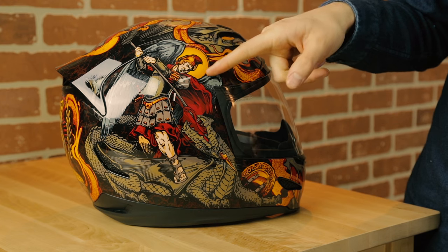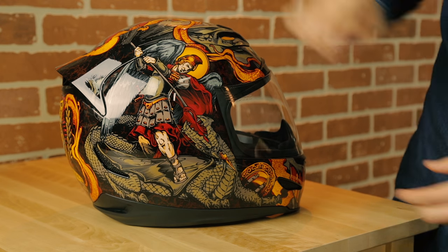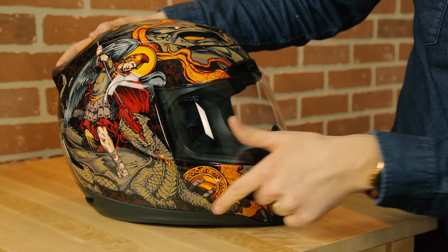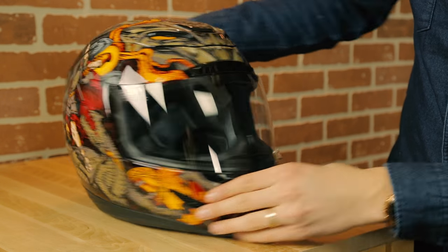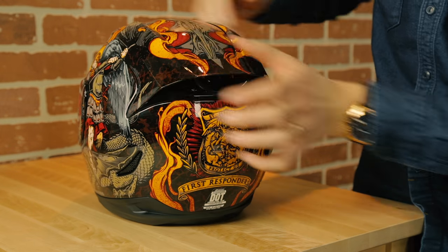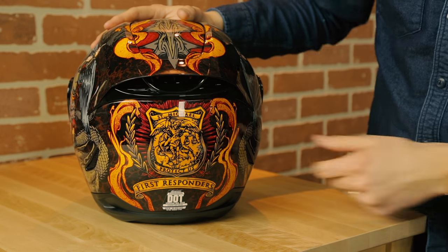I like graphics that make sense on a motorcycle, like the Firefly with its nighttime visibility, or this — the Icon Zermata First Responder helmet. Most Icon graphics are idiotic combinations of aliens, fire, and boobs, but the First Responder is different. Meet Saint Michael, the archangel badass who fought the devil. Notice his shield casually strewn aside — this is a warrior of attack, not defense. He charges forward in the face of great danger, earning his place as the patron saint of first responders.